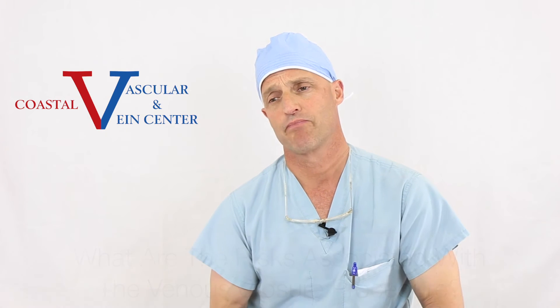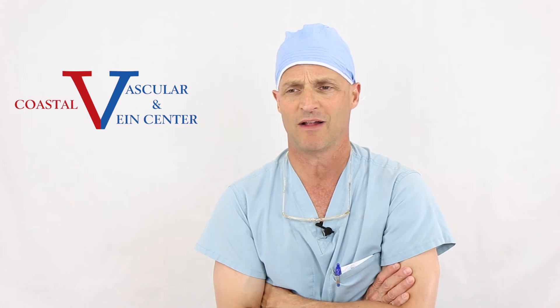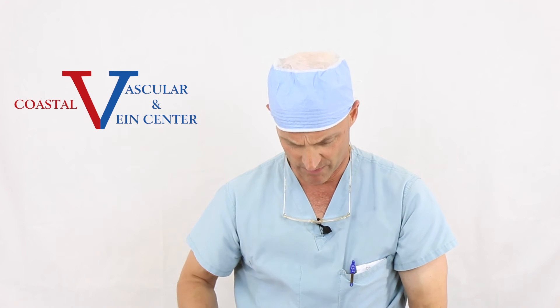Regarding the risk associated with it — when we first started doing it, I'll be honest with you, I've been doing it a good long while, and I was terrified. I said, wait a minute, I'm putting something in a vein, going up near the groin and in the leg, applying energy to turn this vein into a scarred cord. How do I know I'm not going to get blood clots? That does spook you — what's called deep vein thrombosis.